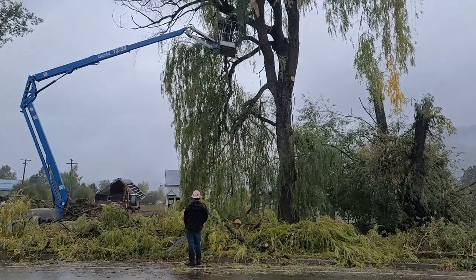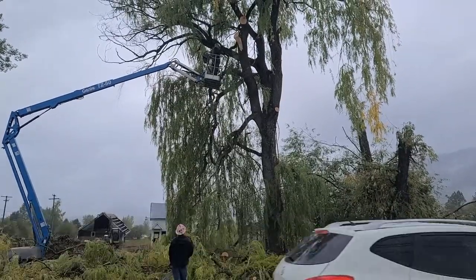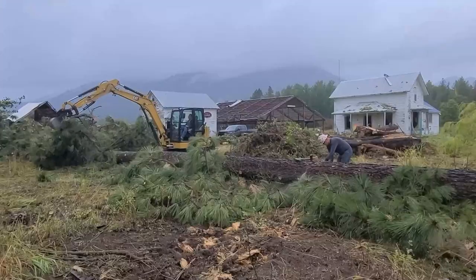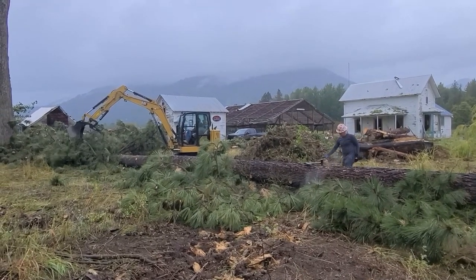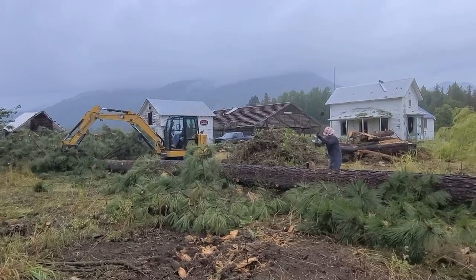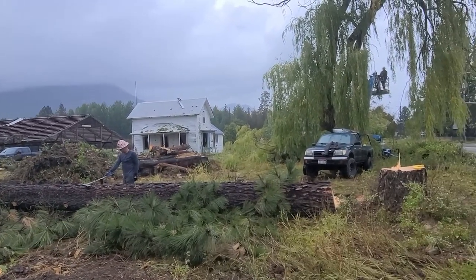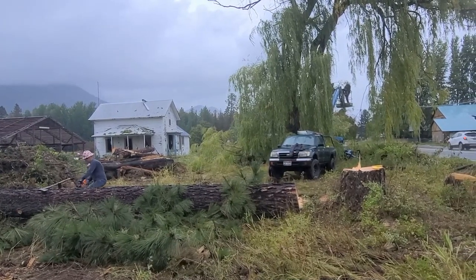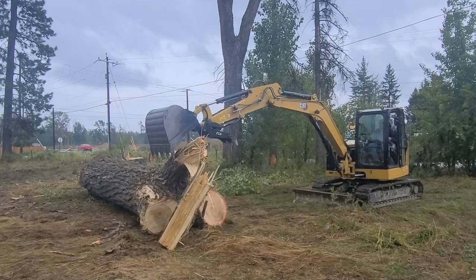We've got the trees down. We've also been waiting on some permitting — we did asbestos testing. No asbestos in this house. As old as it is, it was before asbestos, and it doesn't look like it had any recent remodels that would have had any. They came, took 21 samples, sent those to the labs, got them tested, and came back negative. The city requires that you take that testing, send it to the EPA, let them know, and put that on file.